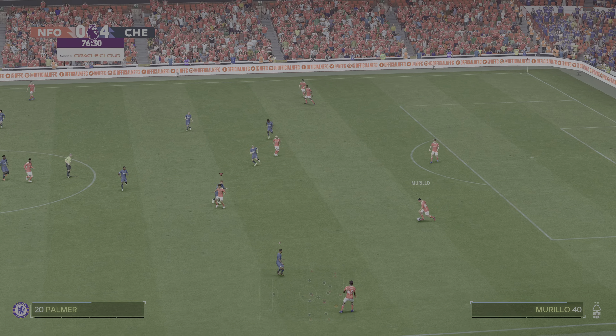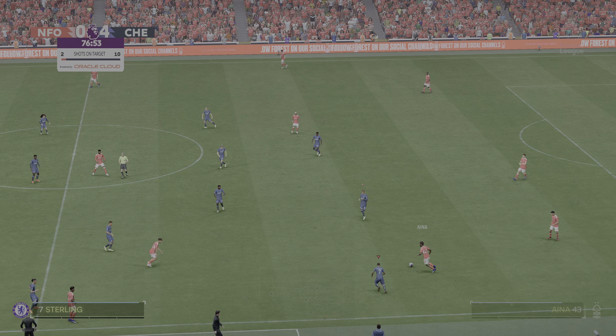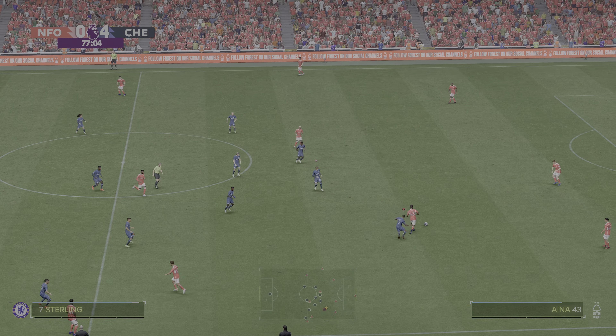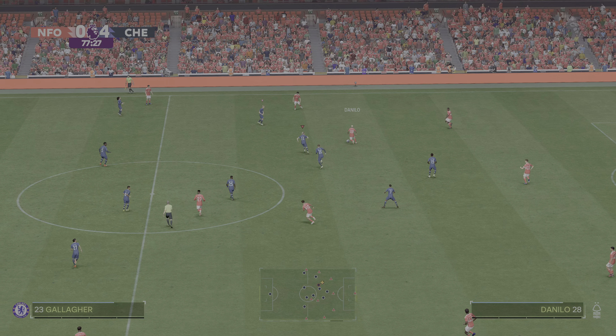Just look at the stats — they show just how dominant they've been, creating so many good chances and winning comfortably. The defence have struggled to cope, and I'm sure we're going to see a change soon or this could be humiliating.